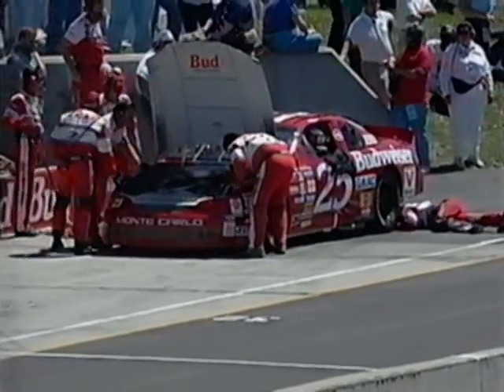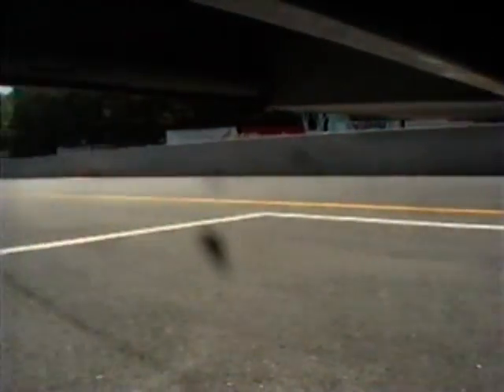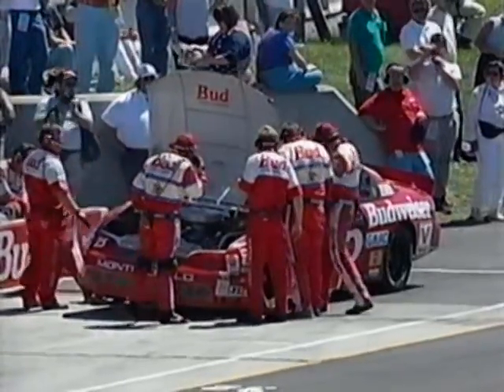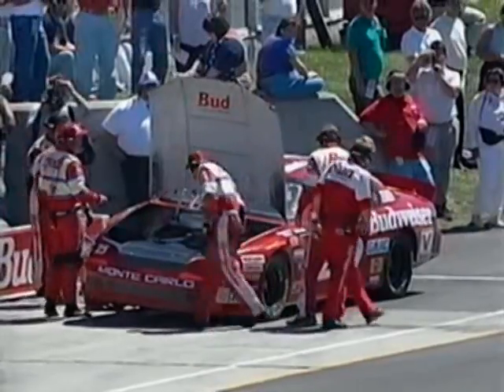They're looking under the hood, with one crew member looking under the rear of the car. As we pointed out earlier, it's not been a good weekend for Ken Schrader and the Budweiser team. He had crashed here yesterday afternoon in practice, had to go to a backup car, and had moved back up through the field pretty well into the top 15. That looked like a valve problem with the smoke coming out the exhaust pipe.